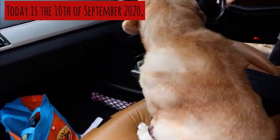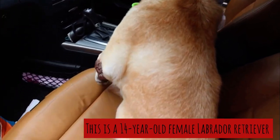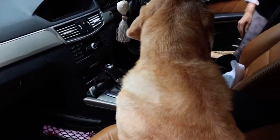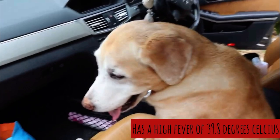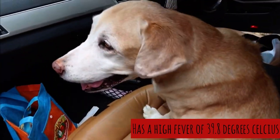Today is the 10th of September 2020. This is a 14-year-old female Labrador retriever. One week ago when she came in, she presented with a very high fever of 39.8 degrees.